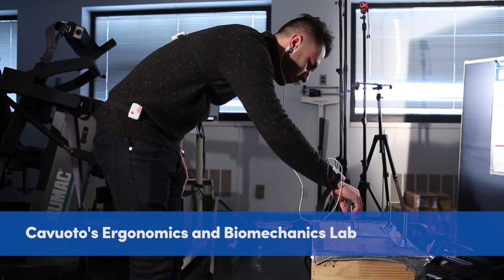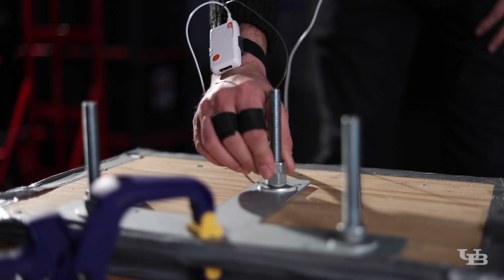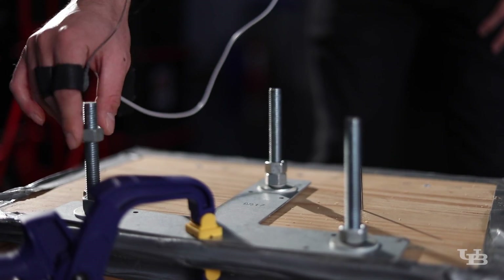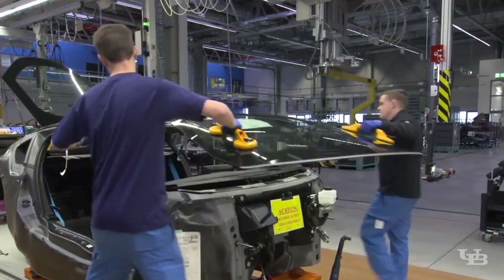One of the other tasks we have is a bending task. We created a task where individuals are bent over doing a screw insertion so that they maintain that bent position. We developed the task after consulting automobile manufacturers.